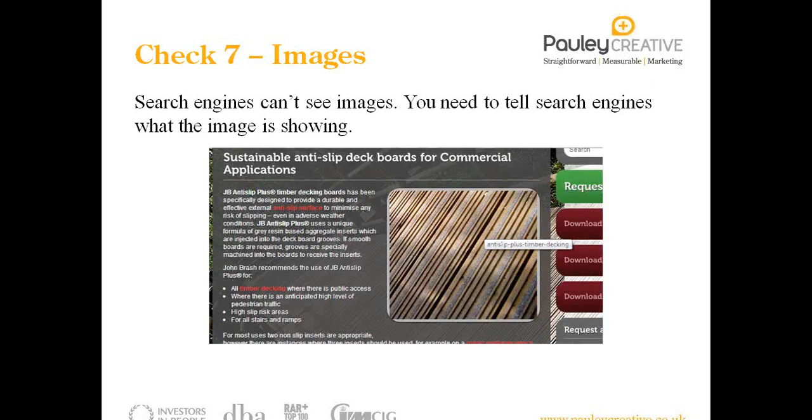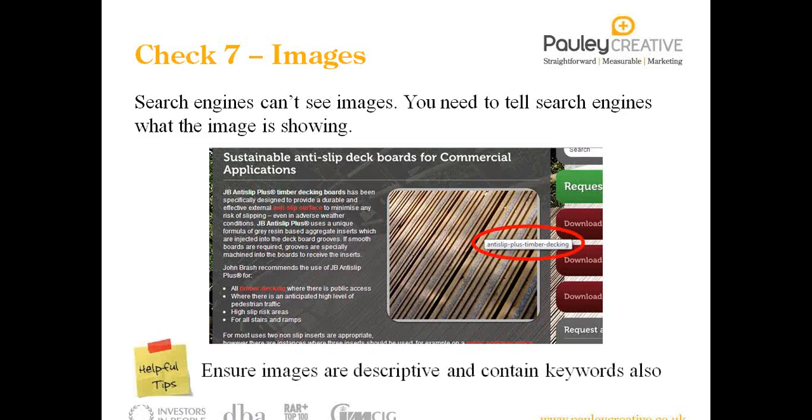The final check is images. Search engines can't see images — they can only see text and code. The fundamental is to tell search engines what that image is showing. When you upload an image through your content management system, you'll notice you're able to populate what's called the alt tag, or alternate text. Put in a descriptive reference to what that image is. You can check this by scrolling your mouse over an image on your website, and it should pop up with a little box displaying the alt text. In this example, the alt text says 'anti-slip plus timber decking', so Google knows it's to do with timber decking.